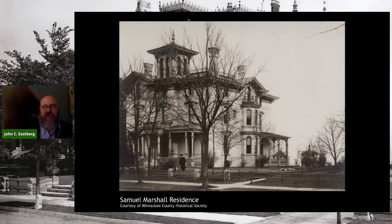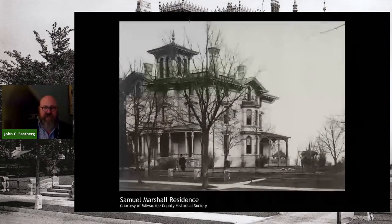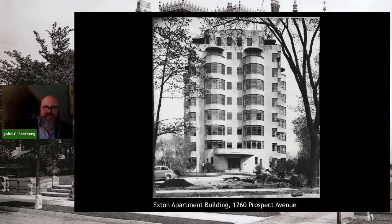Moving over to the lakeside, we have the Samuel Marshall residence — you'll recognize the name Marshall from Marshall and Ilsley. He was one of the founders of the bank in 1847. He built this 1870s Italianate mansion, which his daughter remained in until the 1920s, when it was finally sold to Harry Grant, who owned the Milwaukee Journal at the time. In 1938, he hired architect Herbert Tullgren to design an amazing apartment building — one of the first modern apartment buildings built on Prospect Avenue. Detractors called it Grant's Tomb because of Harry Grant's name and because it was this limestone-encased structure. It had eight apartments on each floor and the elevator stopped on every other floor, giving great privacy. This building, originally known as the Exton apartment building, or now 1260, is still very much with us.